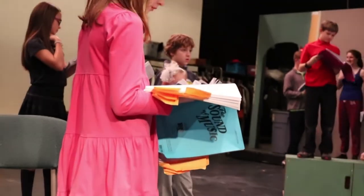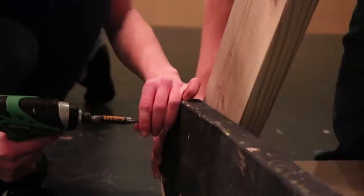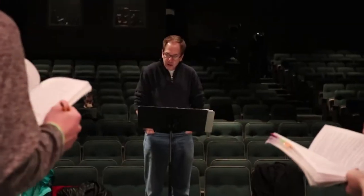Hundreds of hours go into making a musical — hours in the rehearsal process, the planning process, the building process, and of course the performances. To put on a musical, it takes a village.